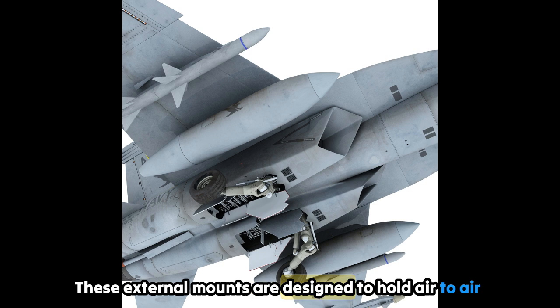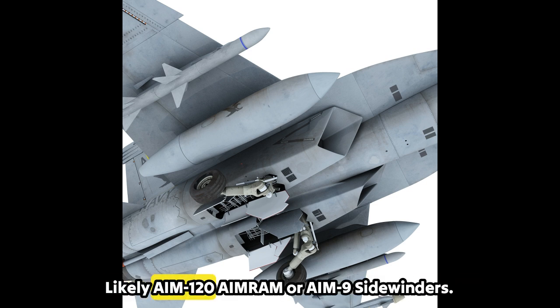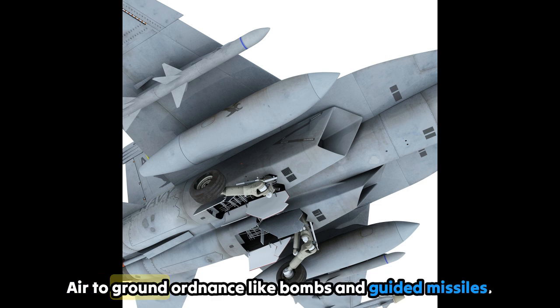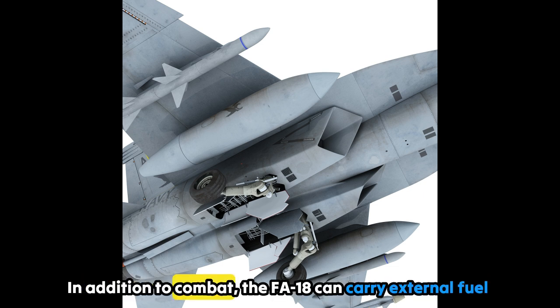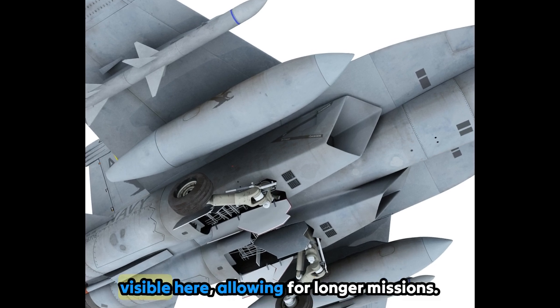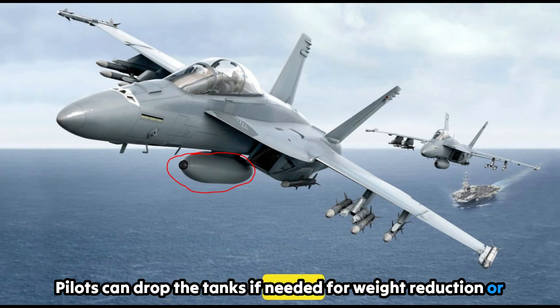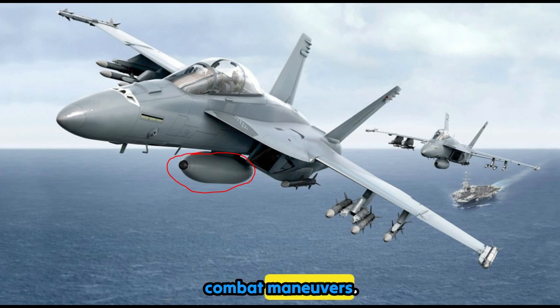These external mounts are designed to hold air-to-air missiles and air-to-ground ordnance like bombs and guided missiles. In addition to combat, the F/A-18 can carry external fuel tanks, allowing for longer missions. Pilots can drop the tanks if needed for weight reduction or combat maneuvers.